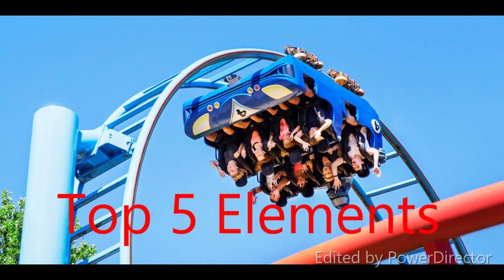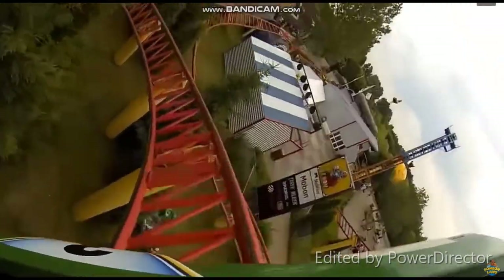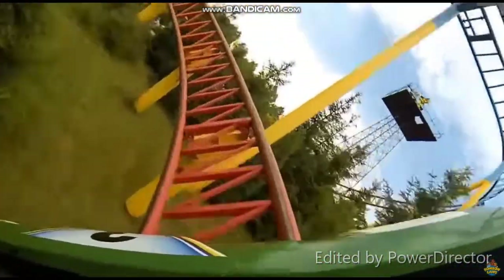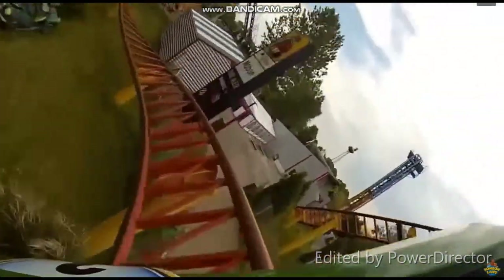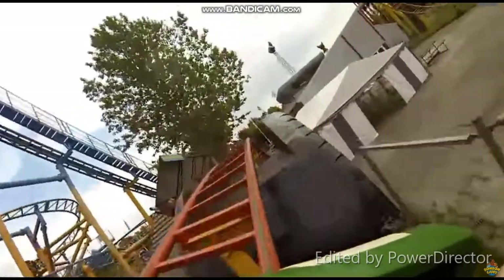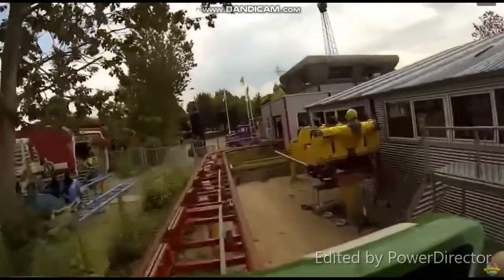Now it's time for my top 5 elements of the ride. At number 5, we have the helix. As I said, it doesn't give any force, though I do really like going around the trees that are there, so it is enjoyable. At number 4 is the bunny hill into the final brake run. It only gives weaker floater, but I do like it. Unfortunately, it's just very short.